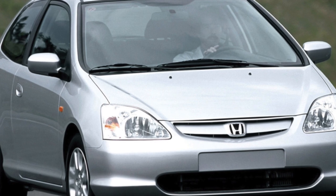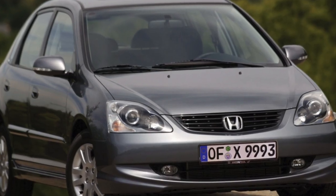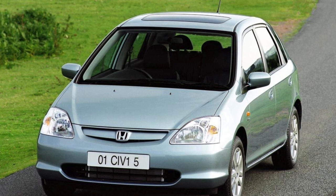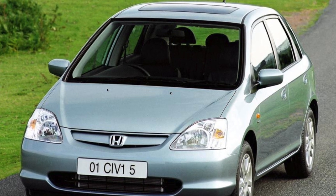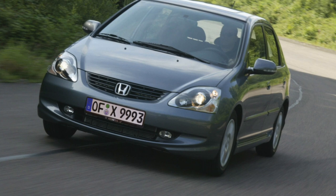The creators decided to experiment and move away from the usual features of this model, which is distinguished by its dynamic appearance and sporty temperament, which attracted generations of young drivers to the car. The idea turned out to be not entirely successful. The current Civic was returned to its traditional origins, providing it with trendy clothes, thanks to which queues line up behind this car.